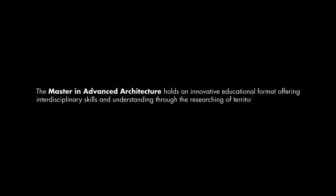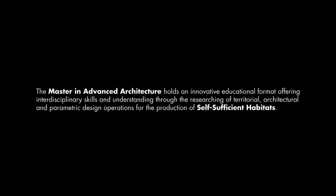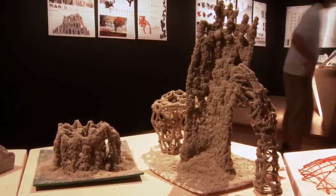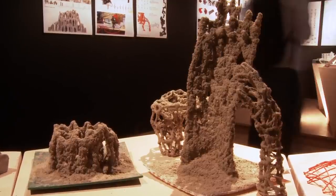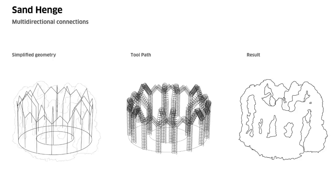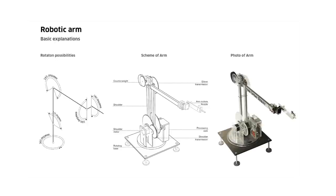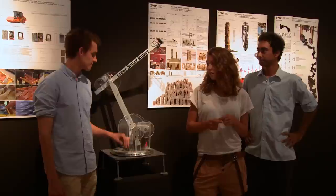Thank you. We are developing a system of additive manufacturing which could be applied to architecture. We wanted to implement our system on site. That is why we use sand as our primary material and a special binder component to solidify it. This is our robot, and with our system and this robot we can print architecture multi-directionally.